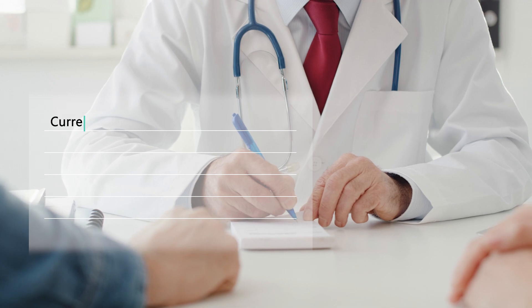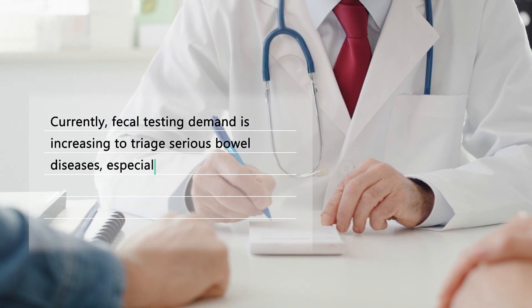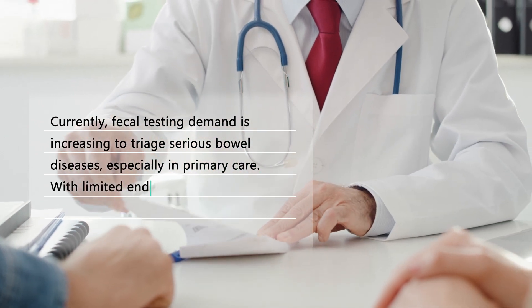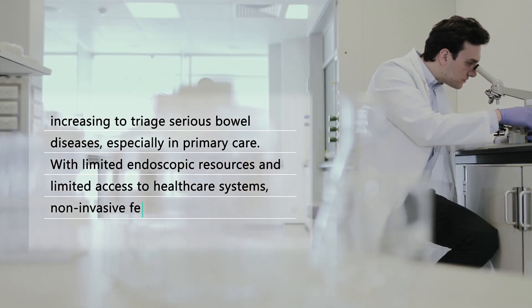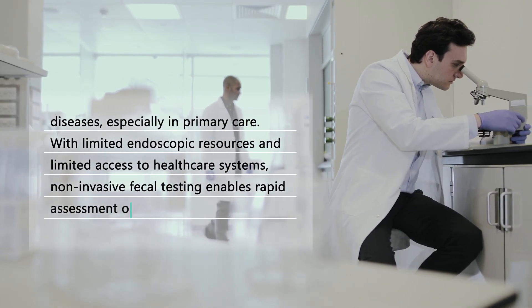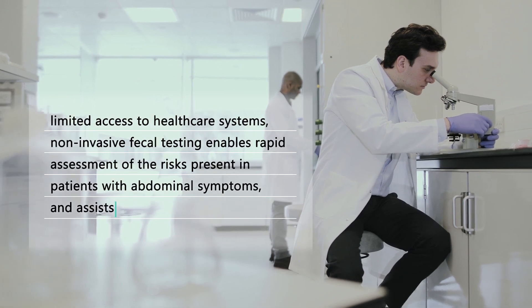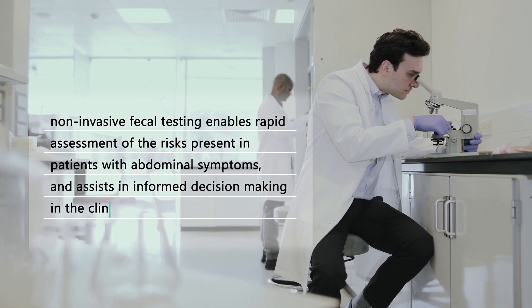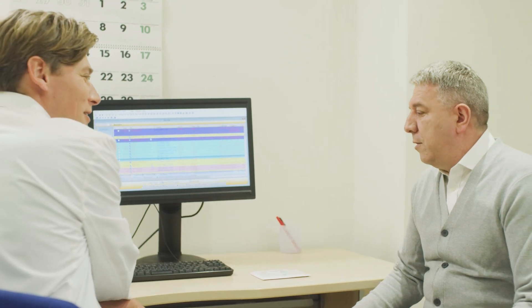Currently, fecal testing demand is increasing to triage serious bowel diseases, especially in primary care. With limited endoscopic resources and limited access to healthcare systems, non-invasive fecal testing enables rapid assessment of the risks present in patients with abdominal symptoms and assists in informed decision-making in the clinical pathway. This shortens the process to diagnosis and optimizes limited healthcare resources.